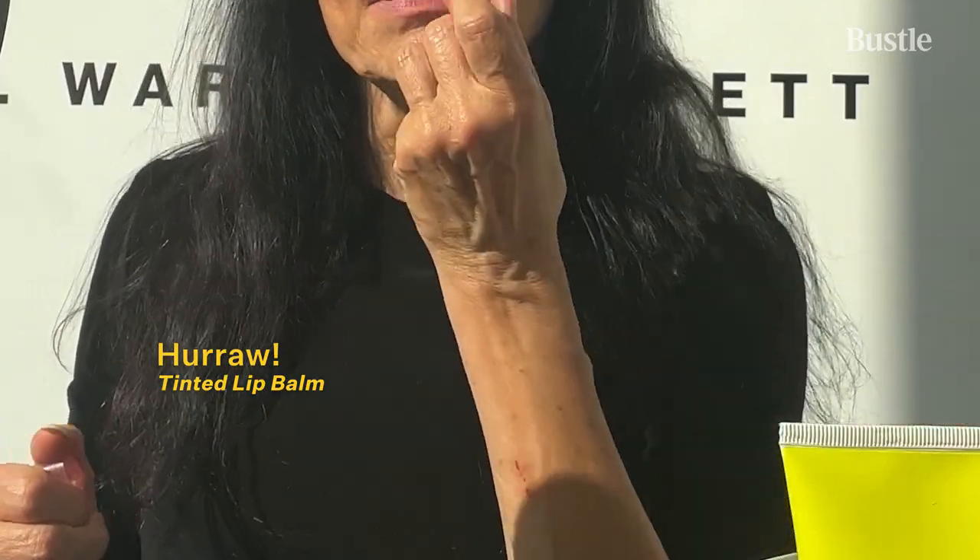I also add Hurrah. It's this beautiful lip tint. Comes in lots of different shades. Plant-based, no dyes. So for a natural look and a truly natural face, I have my lip tint, and I'm feeling good.